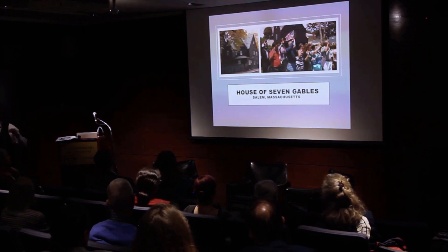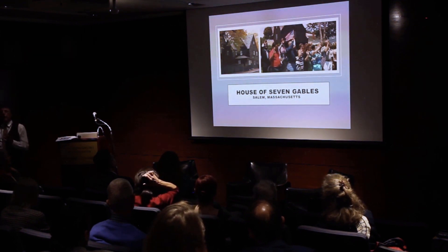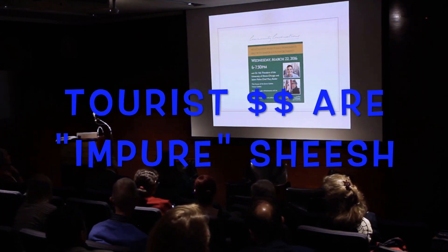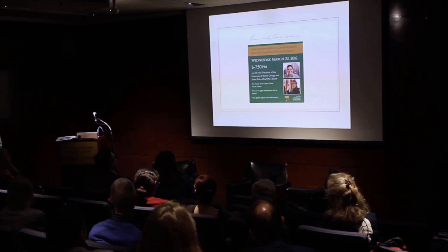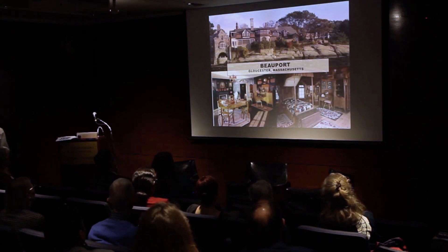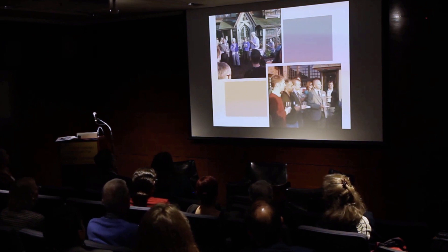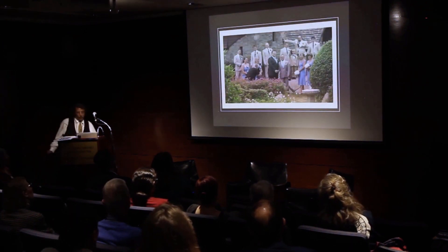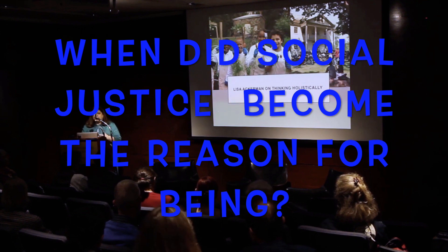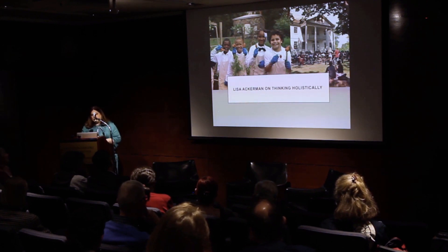The House of Seven Gables was actually saved to become a settlement house to teach immigrants how to learn the language, learn skills, and learn trades. Nothing is pure — they still depend on tour dollars, and a lot of people don't know who Hawthorne is anymore. One of our most popular sites: the owner was an interior decorator and a gay man, so we interpreted it as the house of a gay man and partnered with the LGBT community, making it a gay-friendly site for weddings and other social justice issues. It's a way to keep bringing people back.